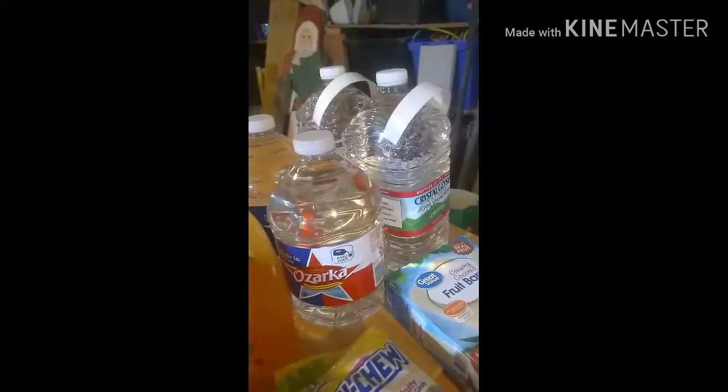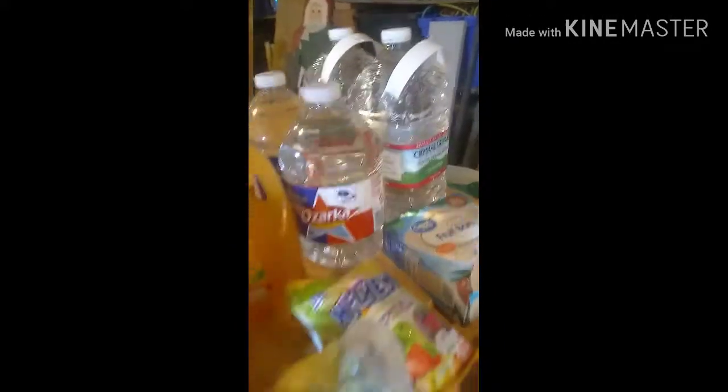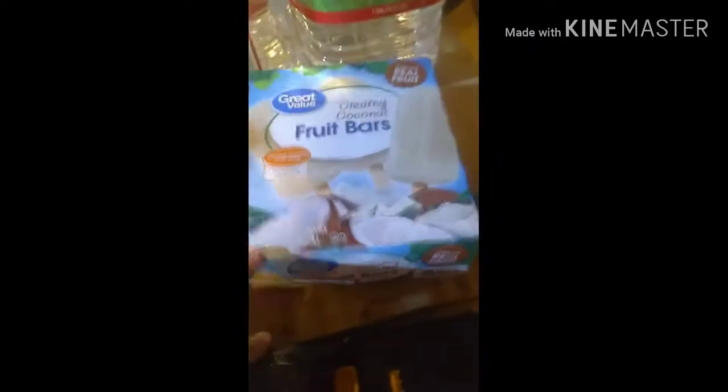I got two boxes of vanilla wafers to make sure we have enough, an Arizona mango, and vegetable oil. Four gallons of water for my baby, five bananas — still green but that's okay. We also got Hi-Chews — two packages, those are my favorite candies — and some coconut bars.